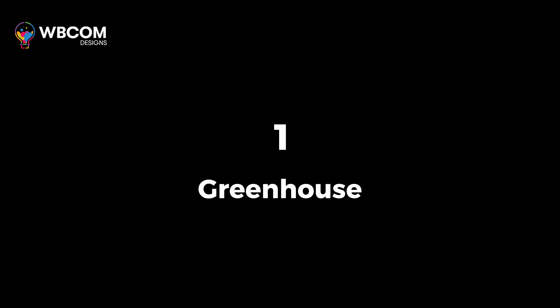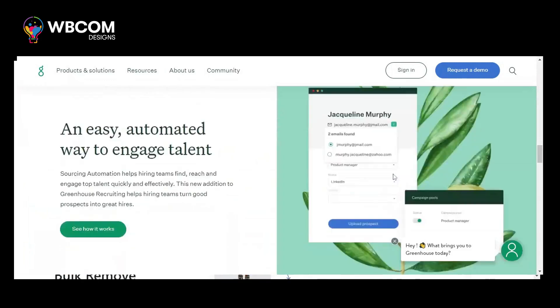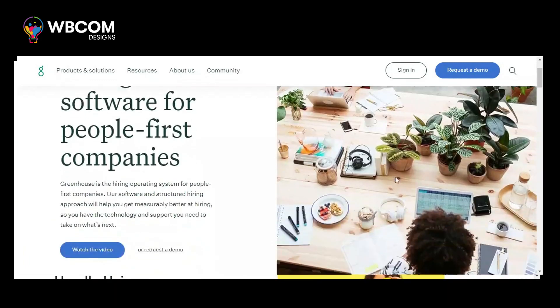At number one, Greenhouse. Greenhouse is a comprehensive recruiting platform that helps streamline hiring processes and optimize candidate selection.